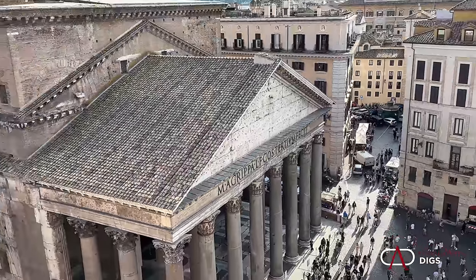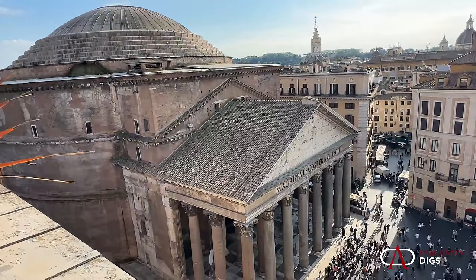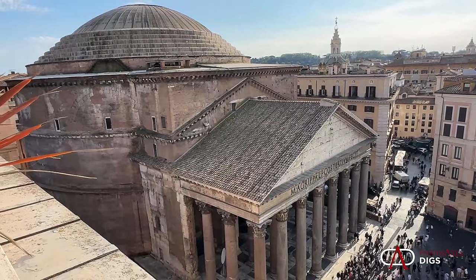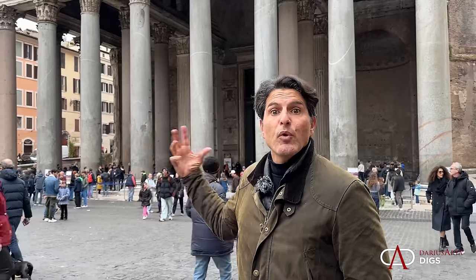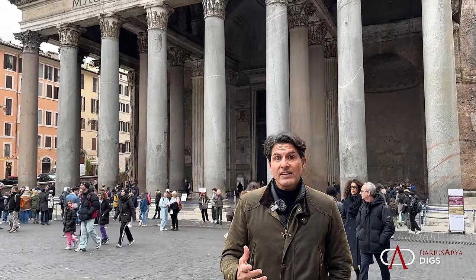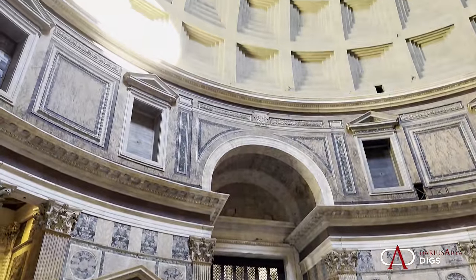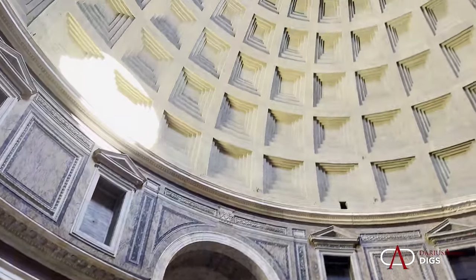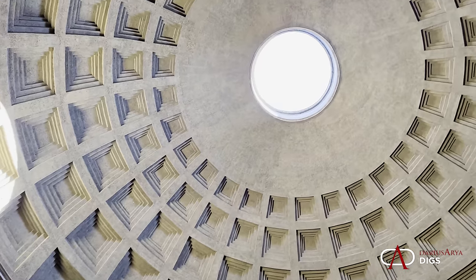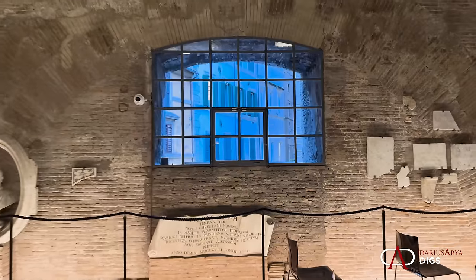This is Darius Aria, archaeologist, standing in front of a structure you know really well — the Pantheon. It's the best preserved temple from ancient Roman times. Everyone knows this famous portico or front porch, and behind it, the amazing rotunda with the largest unreinforced concrete dome, weighing about 5,000 tons. But did you know that there are secret spaces, hidden places within the Pantheon? Today I'm going to take you to the secret rooms you've probably never seen before. Let's go explore.